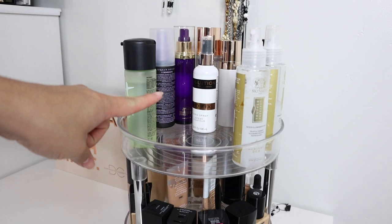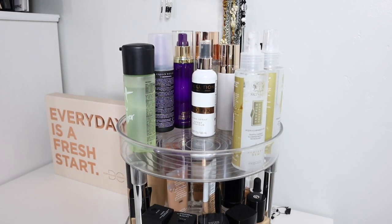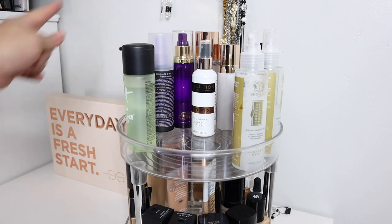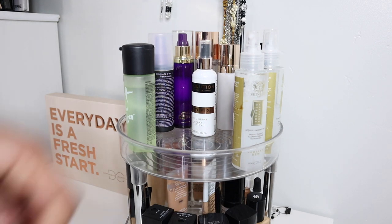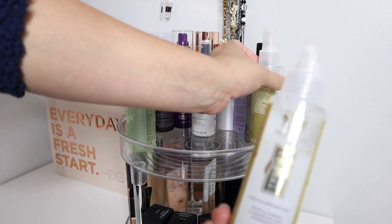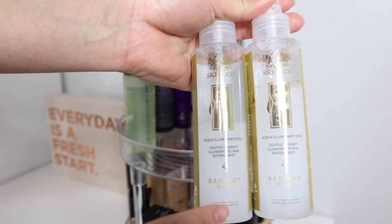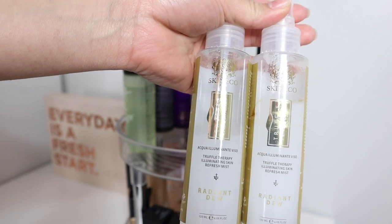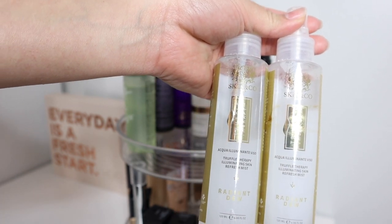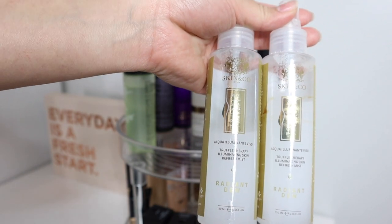We're going to get started with setting sprays. The first thing I know I'm going to get rid of are these two — I do not like these whatsoever. This one was actually mine; I think I got it either in a Boxycharm or when I tried the Fab Fit Fun box.